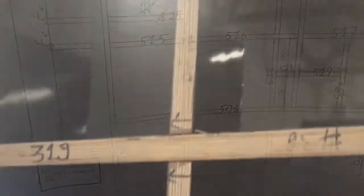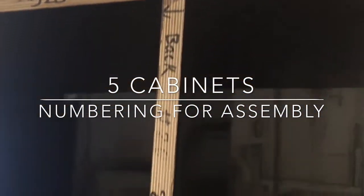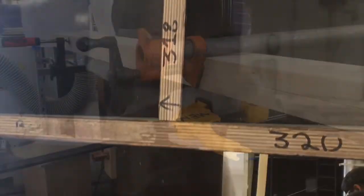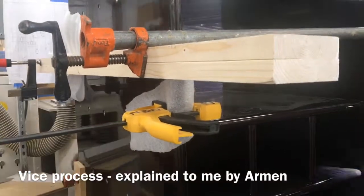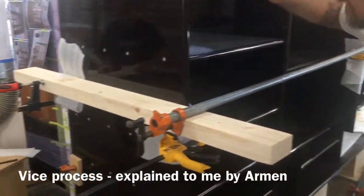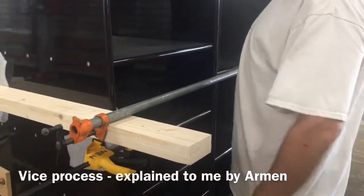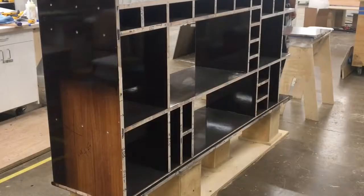It can get really confusing. Here's the backside of the cabinet in real life, and here's the vicing we do. The finish is very slippery, so sometimes those vices can slide down and scratch the finish, so we're putting those yellow vices underneath there to catch it so it can't go far.